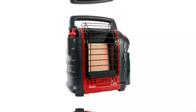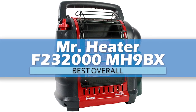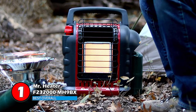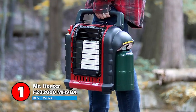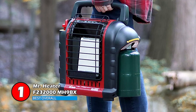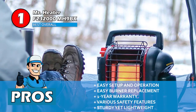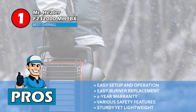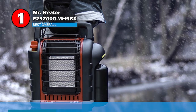Finally we have the best overall: Mr. Heater F232000 MH9BX. This is one of the safest units to warm up your tent. It has an anti-tip over guard that prevents it from tipping over. The safe to touch grill is also there to prevent objects from coming in direct contact with the burner. This is a 100% efficient machine whose source of operation is very clean. Its pros are: the setup and operation are very easy and the ceramic burner tile is easy to replace. It comes with a 1-year warranty coverage and it's equipped with a number of safety features and features a sturdy yet lightweight construction.